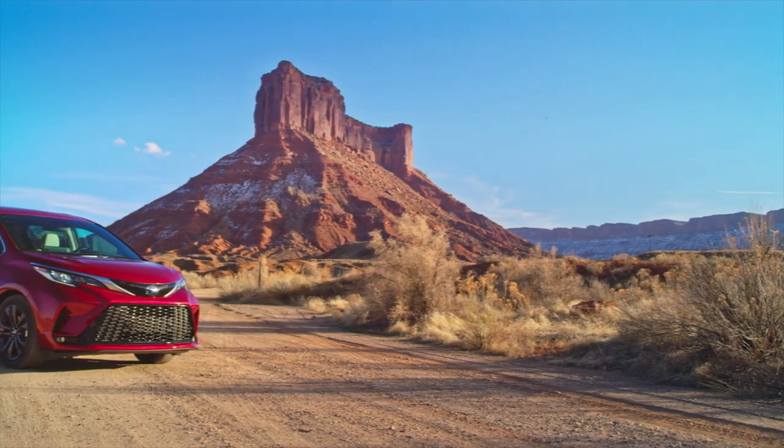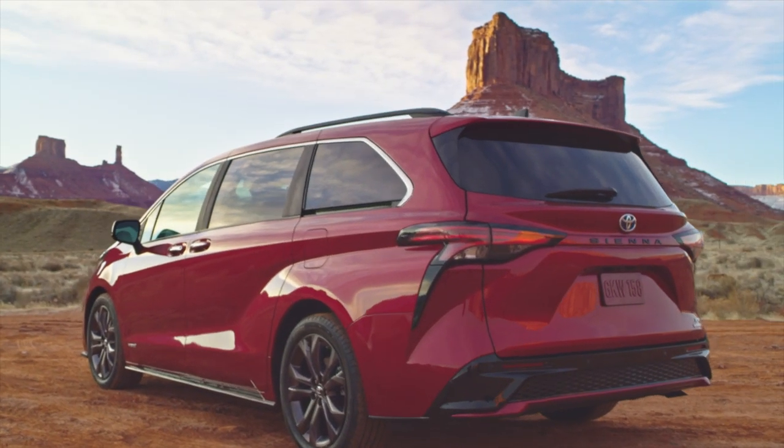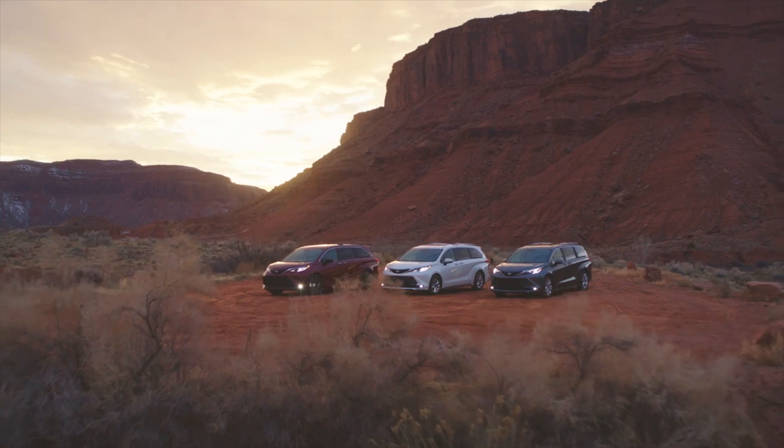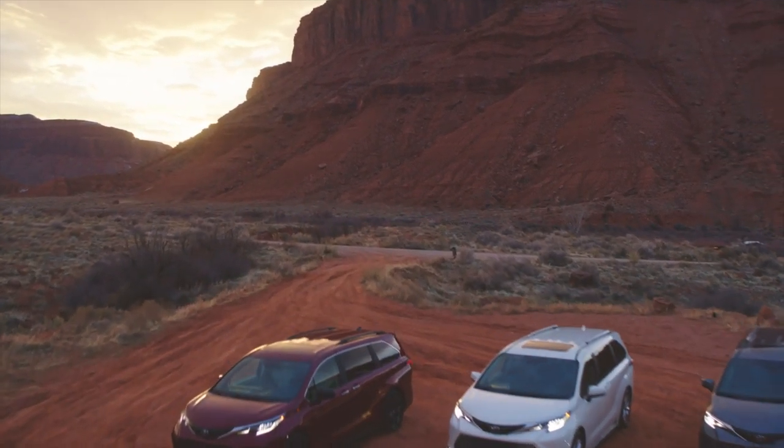Hey everybody and welcome back to the MotorOne channel. Today we're taking our first look at the 2021 Toyota Sienna — the minivan, it's back. I'm joined today by MotorOne.com senior editor Jeff Perez. Thank you again for being with me for this. The Sienna is one of two new vehicles that Toyota launched, or at least told the world about today. So let's get into it right away.